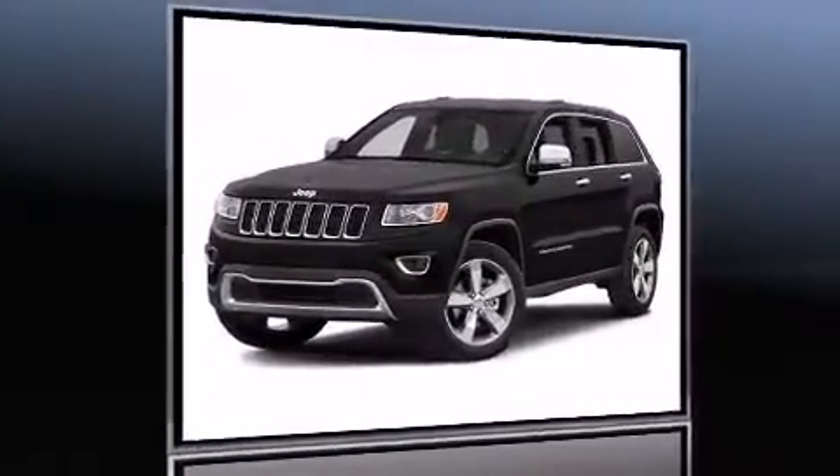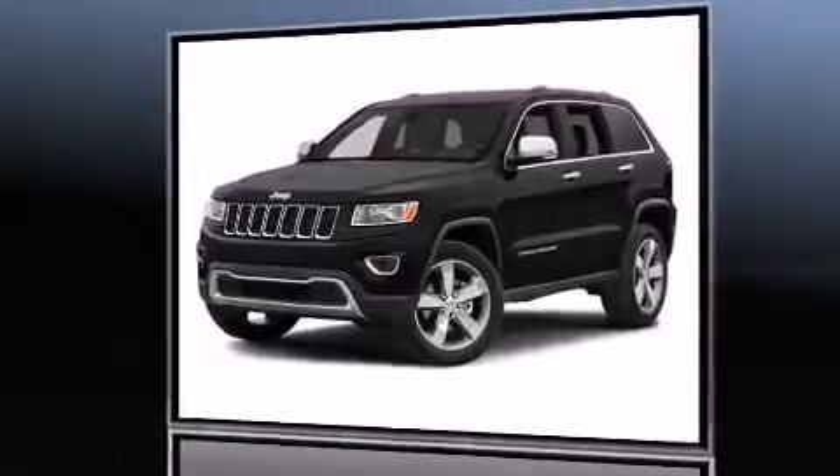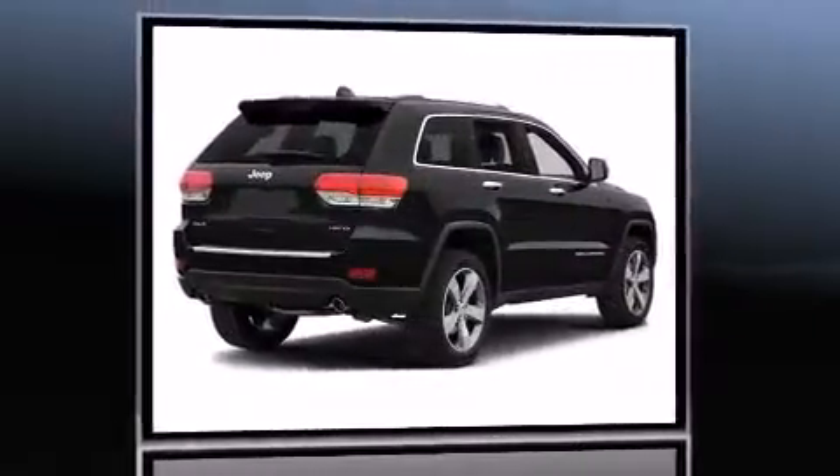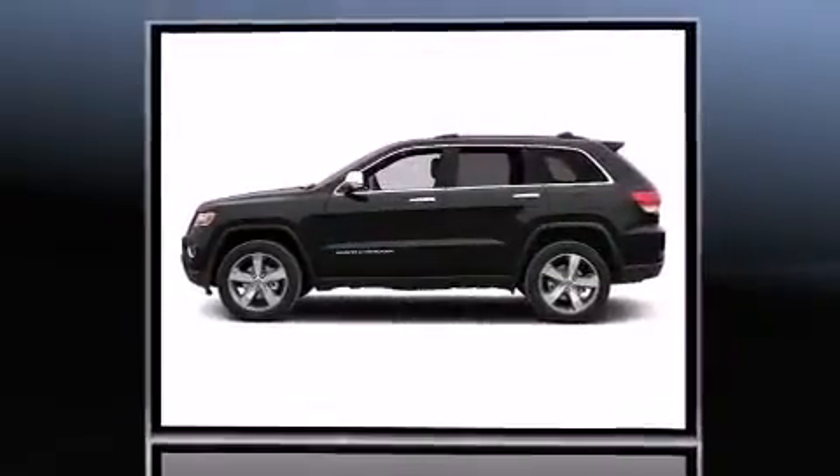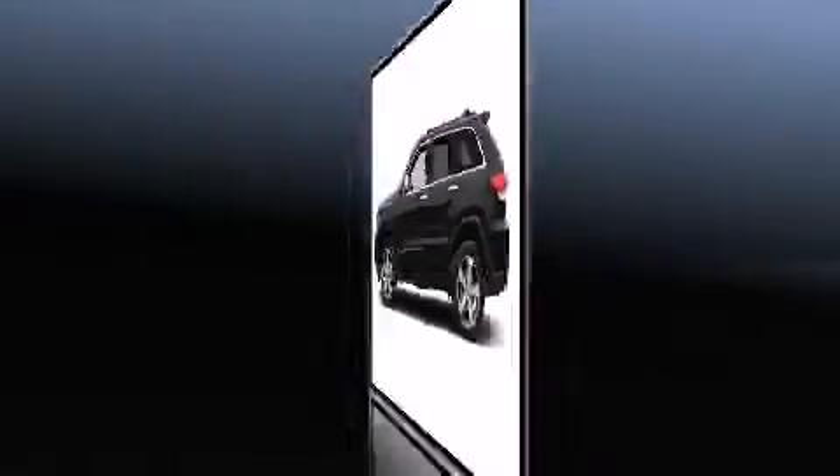Come test drive this 2014 Jeep Grand Cherokee. Smooth gear shifts are achieved thanks to the refined six-cylinder engine, and for added security, Dynamic Stability Control supplements the drivetrain. Four-wheel drive allows you to go places you've only imagined.